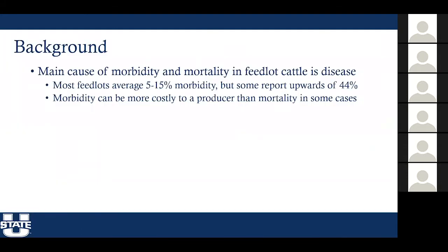A little bit of background about this project. The main cause of morbidity or sickness, and mortality or death, in feedlot cattle is disease. Most feedlots average anywhere from 5 to 15 percent morbidity, but there are some that report upwards of 44 percent morbidity in their receiving feedlot cattle. Morbidity can actually be more costly to a producer than mortality because of the cost and time associated with treating the sick animal.